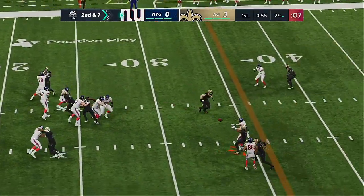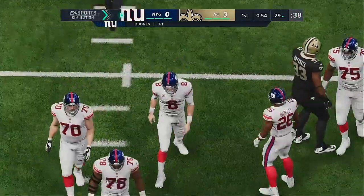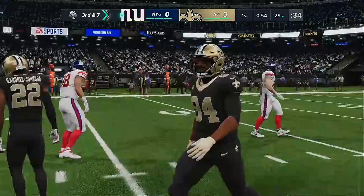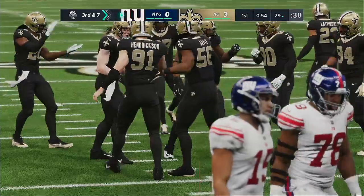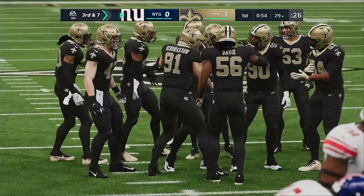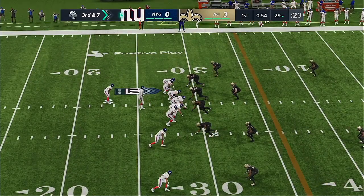From the 29, Jones throwing middle but it's incomplete. He was looking for Caden Smith, the tight end, and it'll bring up third down. Anytime a ball is thrown in the middle of the field and it's popped up in the air, you expect someone to catch — offense or defense — because there's usually a great number of bodies in that part of the field. In this case, no one came up with it.